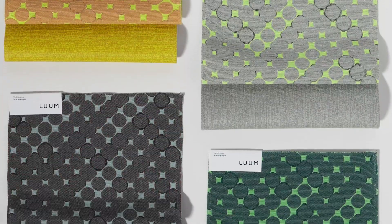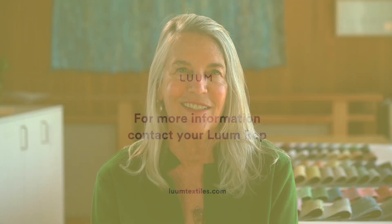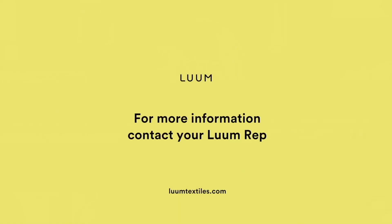We hope you enjoy and are inspired to experiment with these combinations. As always, if you have any questions, please visit loomtextiles.com to find your local rep and order samples anytime. We'll see you next time.